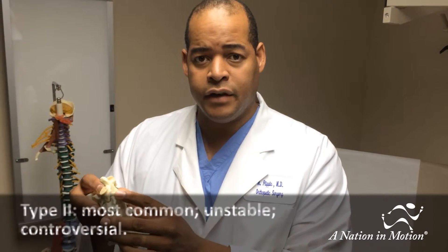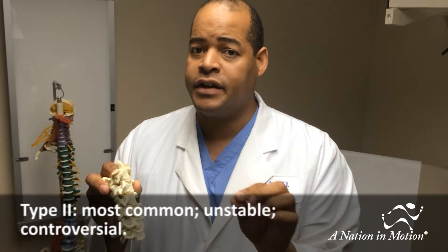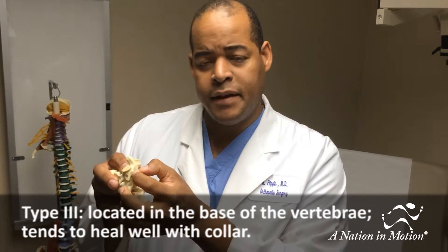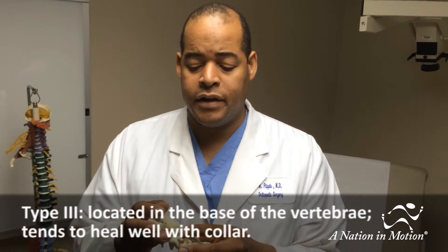The second type is called a Type 2 injury and it happens right at the base of the odontoid process. This is much more controversial, which I'll get to in a moment. The third type is called a Type 3 injury and it's at the base of the vertebrae itself. This also tends to heal well and can many times be treated with a collar or without surgery.